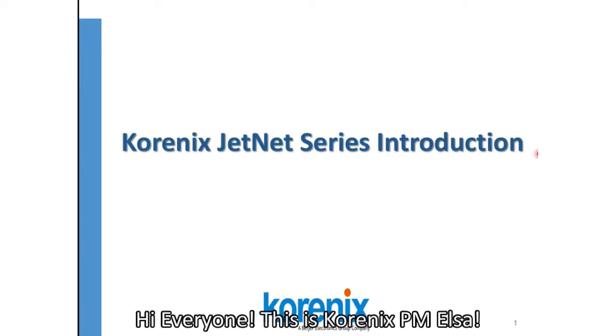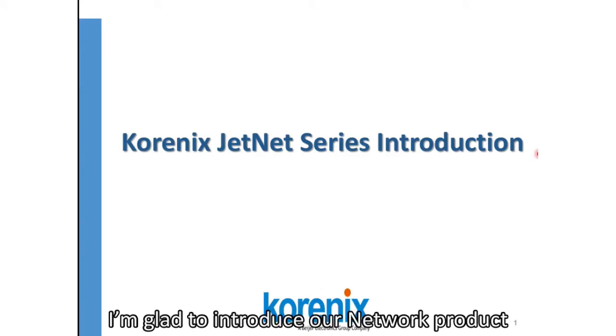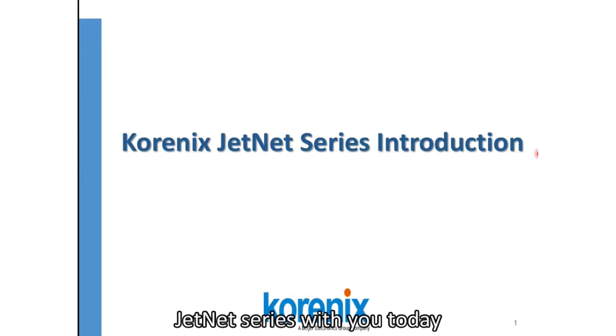Hi everyone, this is Kronix P&LSA. I am glad to introduce you our network product Genet series with you today.